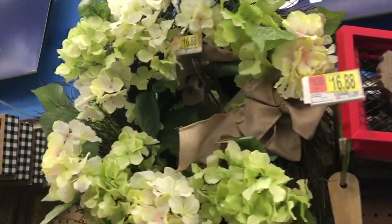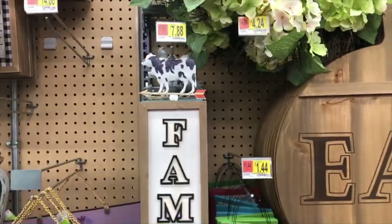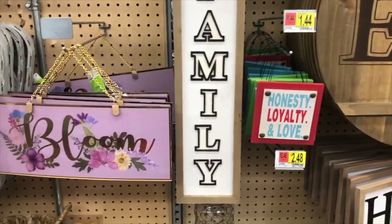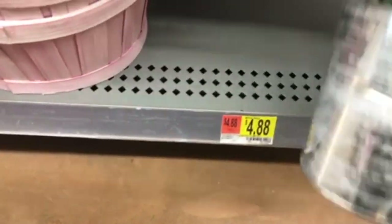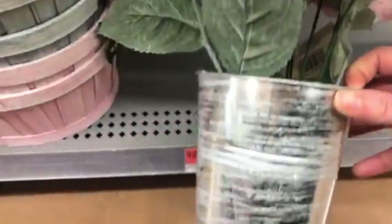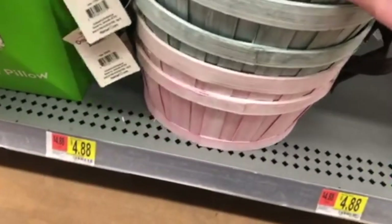We did love this spring hydrangea wreath, and we do have a video of making our own spring wreath. But if you aren't quite that crafty, this was a great option for under $20. This next section here had a different change in color scheme with a lot of pastel colors like pinks and purples and grays, so we'll show you guys some of that as well.